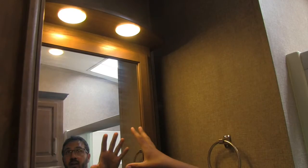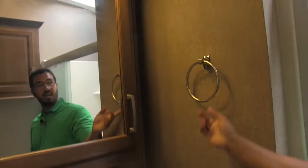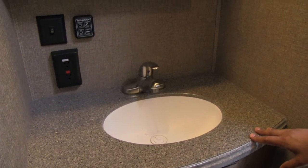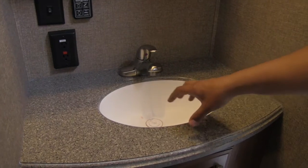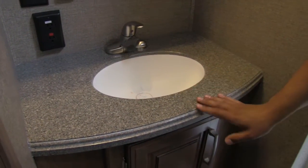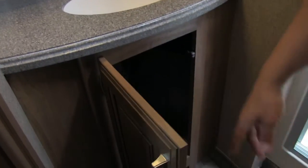Right across the way is a big medicine cabinet with a mirror, LED light, and storage behind that, plus a towel ring. Take a look at this — a solid surface countertop in the bathroom. A lot of manufacturers don't do that, they try to cheapen it up, but not Montana. It's solid surface with a molded-in bowl, so there's less chance for any leaks, and there's additional storage underneath. Right there is the hidden toilet paper holder.